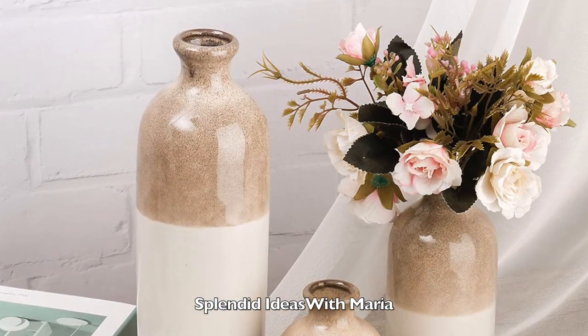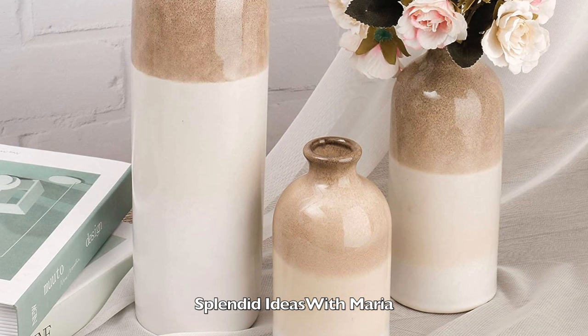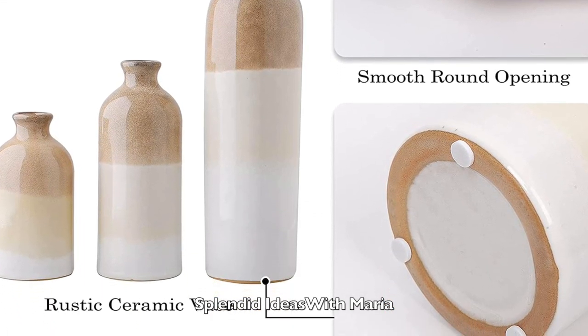Number twenty is a set of three rustic ceramic vases. These gorgeous vases can be displayed indoors as fine decorative pieces. They are made from high quality ceramic with a glazed finish.